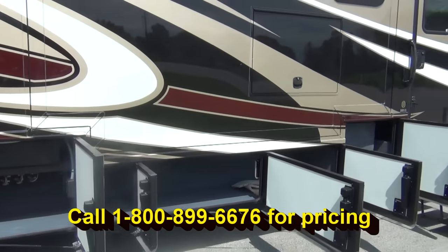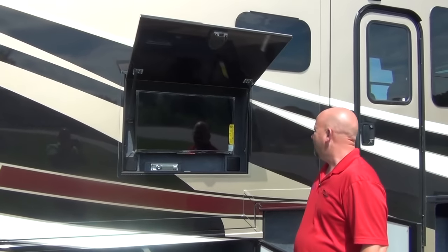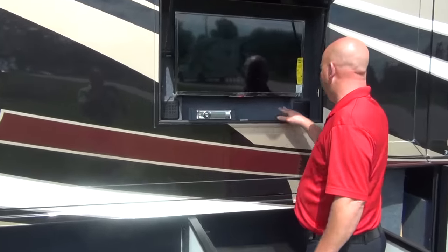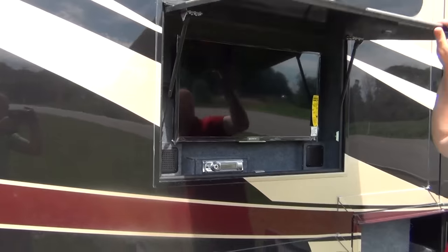We do have an exterior TV in this one as well. You have a nice Sony television, a little AM/FM CD stereo, and outdoor speakers. This is just so clean, well insulated, and protected — that's sharp.